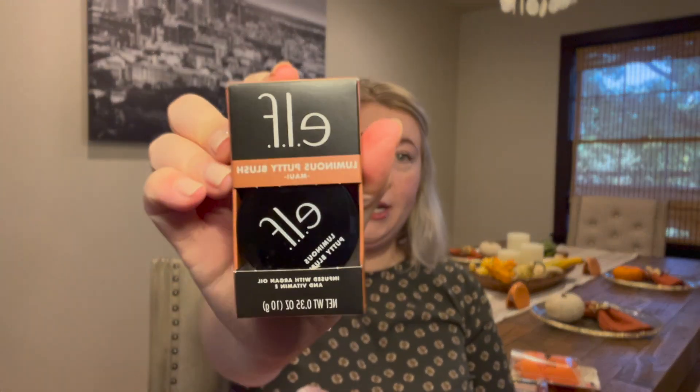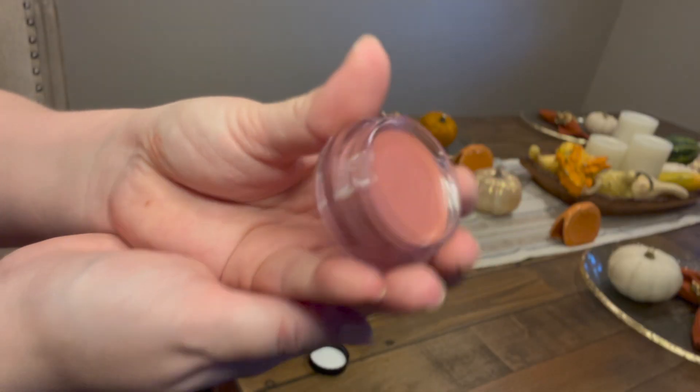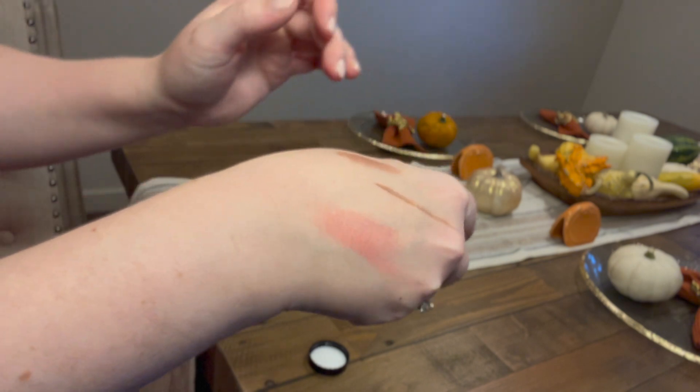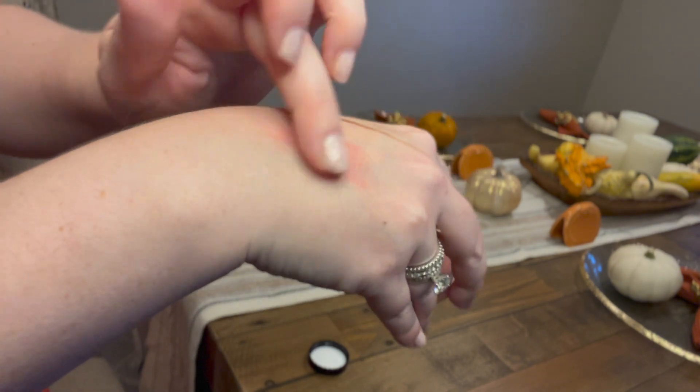This is the ELF Luminous Putty Blush in the color Maui. I have two or three of the regular putty blushes and I love them — great formula. They're matte without being drying; it's a cream blush but it's not oily. I saw this Luminous Putty Blush and thought it would be perfect. The jury's still out for me on this one — it is glittery. I don't mind fine glitter, and I am wearing it today. You can see it gives a nice shine without any highlighter. This is a little chunkier than what I'd normally go for.